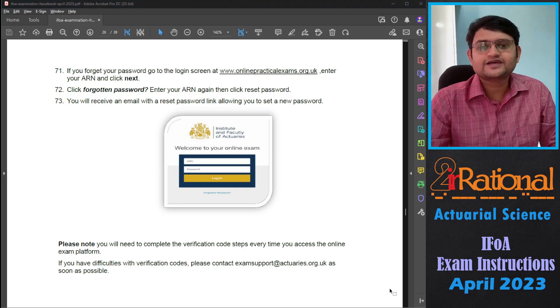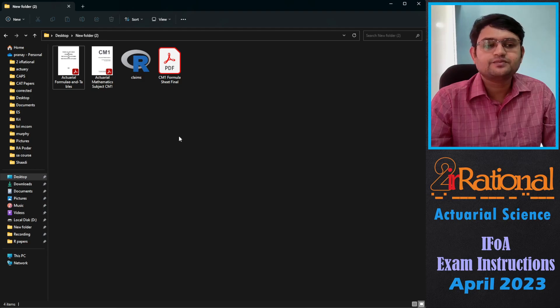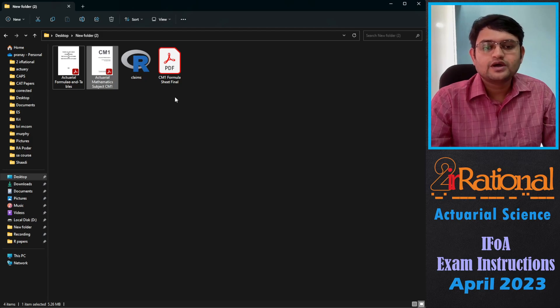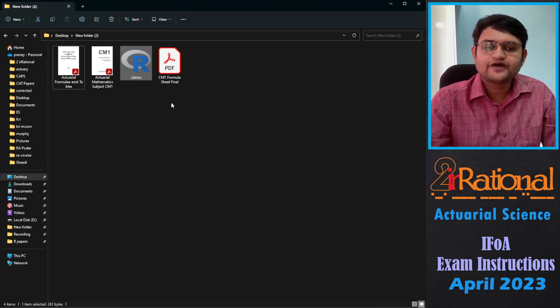You can log out and then access the same platform on your exam day. On the day of the examination, make a folder — I have made one on my desktop where I have kept all the files I will actually require: my table book, my book, my formula sheet. Because our examination is open book, we can refer to any material we want. If you are giving CS1 or CS2, the data for your Paper B examination has most likely already been emailed to you. Always keep that handy during the examination.